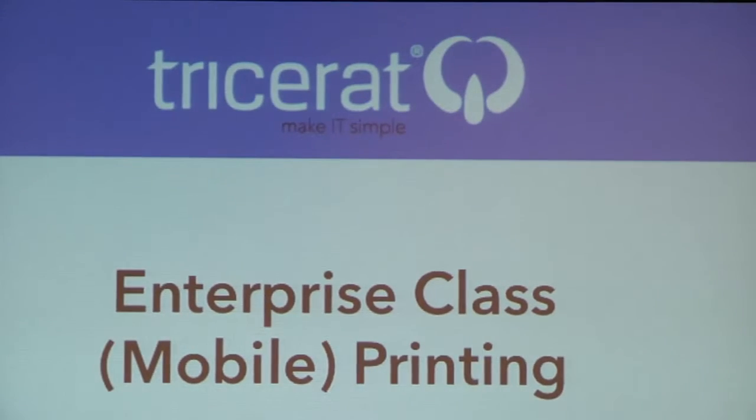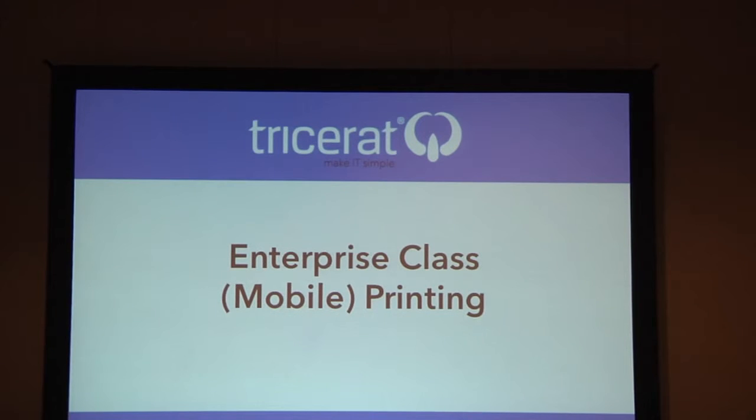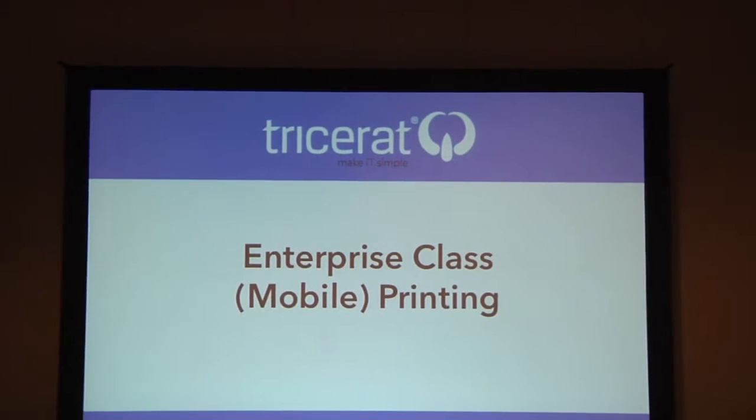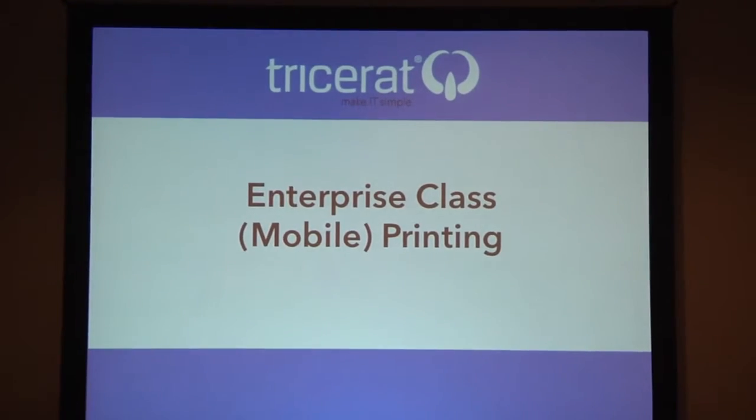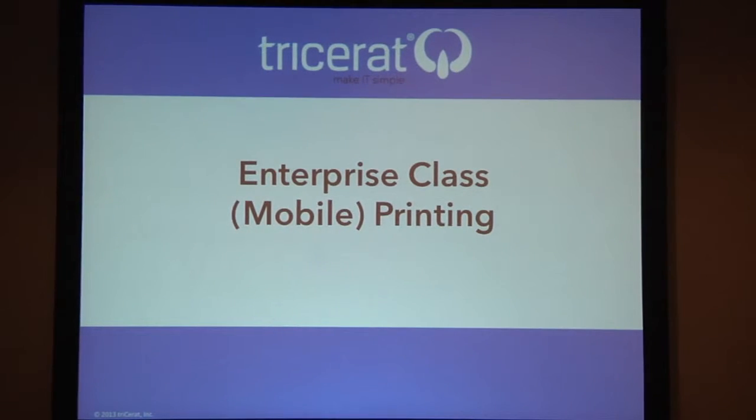So I went back and said, what is Tricerat working on right now? We're working on a mobile printing solution that's Enterprise Class. I wanted to present that to you today — educate you on what I mean by Enterprise Class first, but then also get into what printing is and what it's going to be in the future as we get deeper into this mobile market, this consumerization, the FUIT, if you listen to how Brian Madden talks about it.